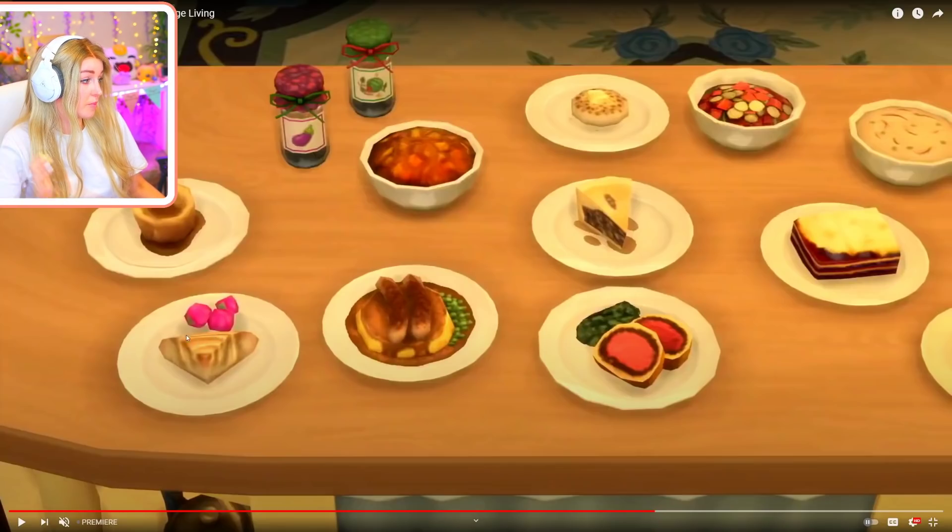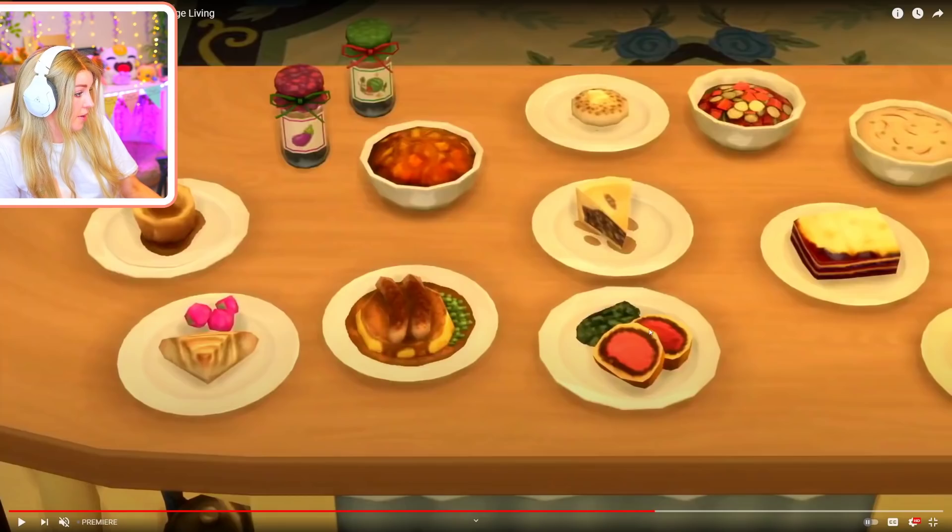This looks like a meringue pie. This looks like beef wellington - it's basically pastry around beef and you bake it together and keep it rare in the middle. That could be shepherd's pie or cottage pie - the difference is one of them has carrots in, I can't remember which. That looks like a lasagna - cheesy lasagna.